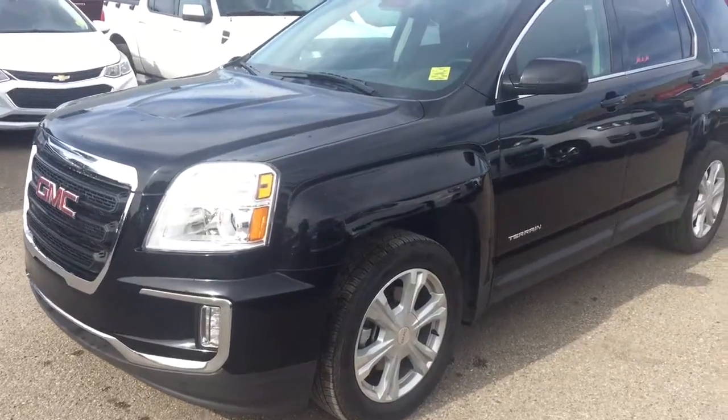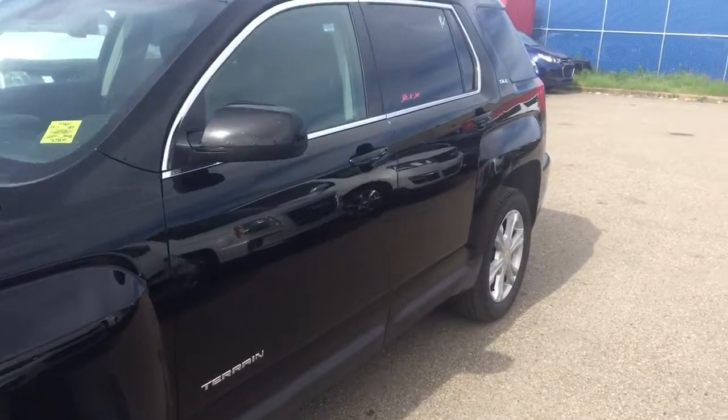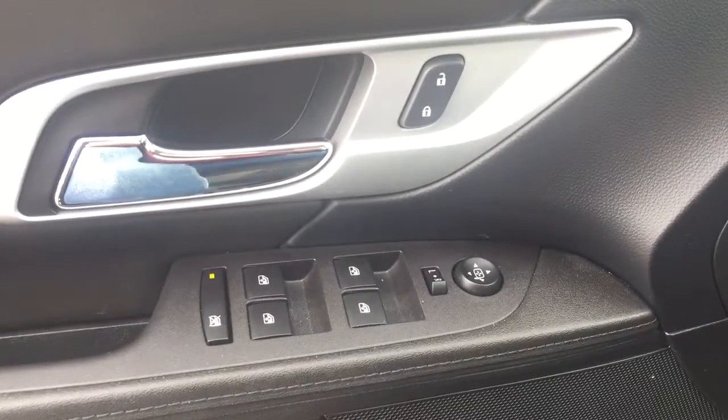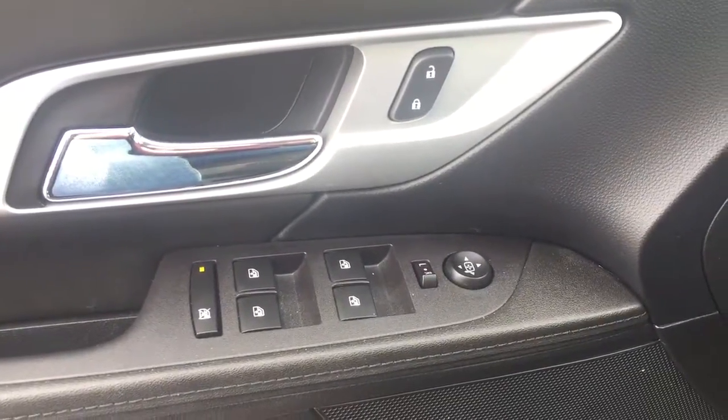Welcome to Davis Chevrolet. This is a pre-owned 2017 GMC Terrain in the color black. Some features include power locks, power windows, power mirrors, and Pioneer audio.